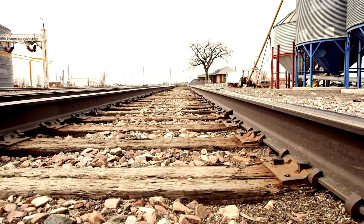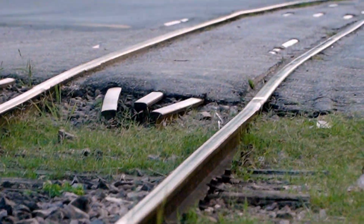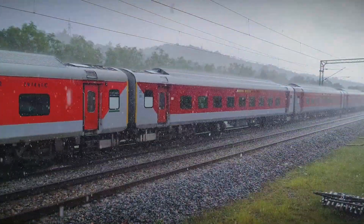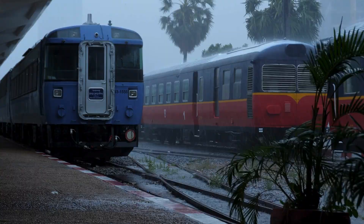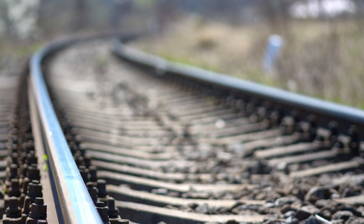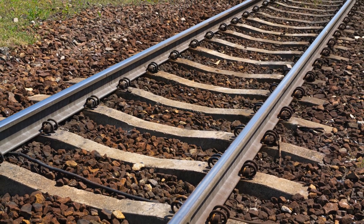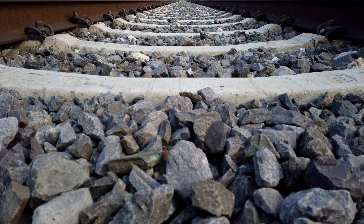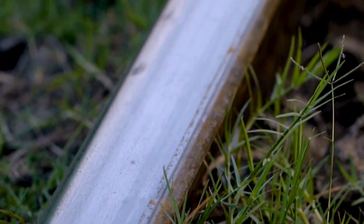The stones don't just hold the weight — they fight the two biggest enemies of the railway: water and weeds. If we laid tracks on a solid concrete slab or just bare dirt, heavy rain would cause big problems. Dirt turns to mud, which washes away, leaving the track unsupported. Concrete creates puddles, which can rust the steel rails. But a pile of stones is perfectly porous — it's like a giant French drain. When it rains, the water flows instantly through the gaps in the stones and away from the track, keeping the ground dry and solid.